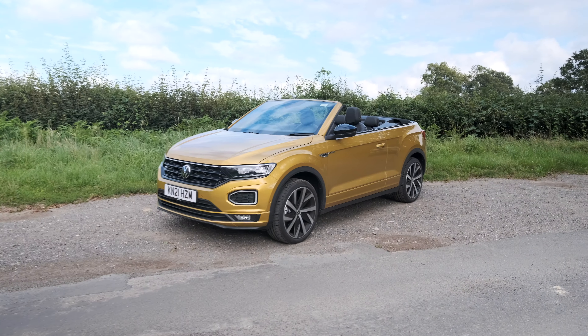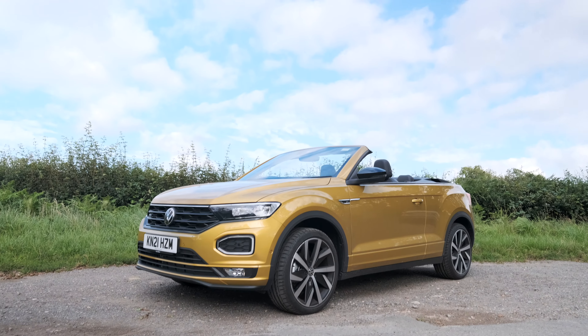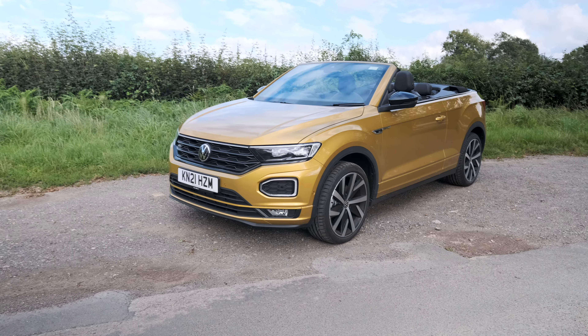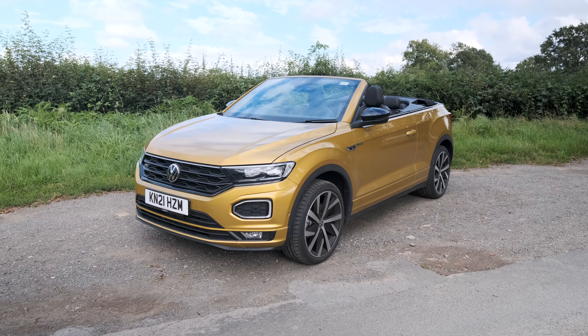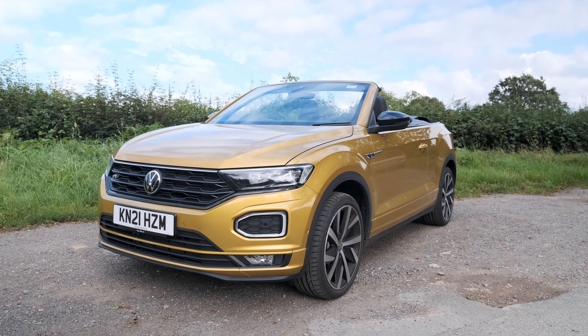Here it is then - a car that Volkswagen says mixes the rugged appeal of an SUV with the feel-good factor of a wind-in-the-hair soft top. I'm as bald as the moon, but anyway, 28% of T-Rocs sold in Germany are Cabriolets. And we know that Germans are fashionable people, so there must be some kind of rational, fashionable appeal here.